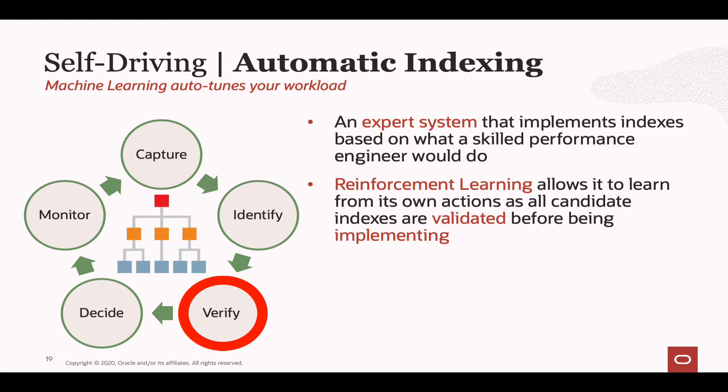For all indexes that make it to step two, we will actually build them — in the background, invisible to the application, so your application continues to use its existing execution plans. We build the index because we want to verify that it will actually improve the performance of your queries. We run your queries with and without the index and compare the performance — elapsed time to buffer gets are all compared. If the performance improvement is seen across the board, we'll automatically publish the index so your application can begin to take advantage of it.